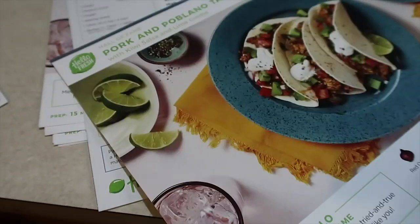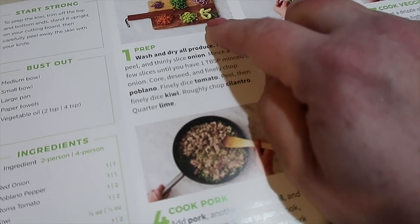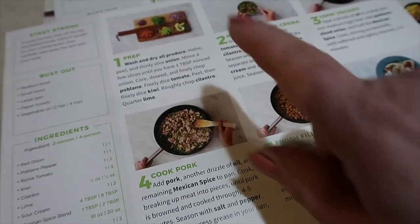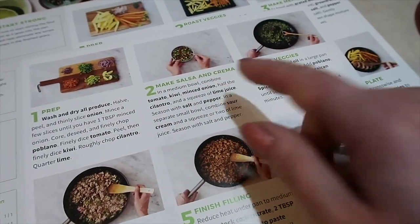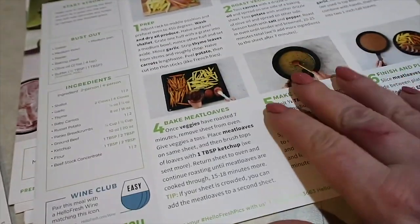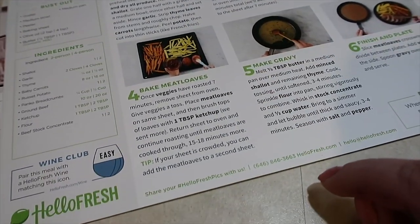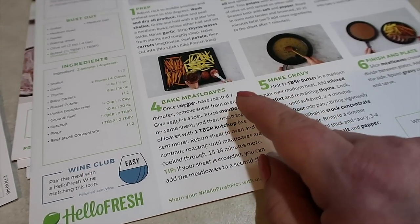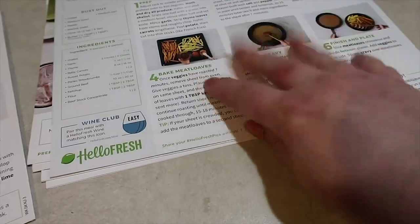In the meantime, I have some veggies to prep for these tacos — some onion, tomato, kiwi, cilantro, et cetera. I'm gonna work on getting these prepped and ready to make a salsa. I also looked ahead to know when I need to use my oven. There are some veggies that will go in the oven along with the cute meatloaves, so I'm just thinking ahead.